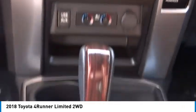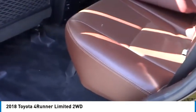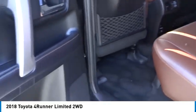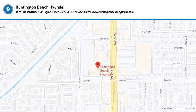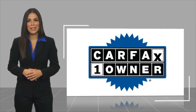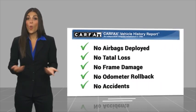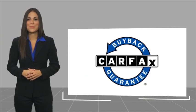Come take a test drive today. This is a one owner vehicle with a Carfax vehicle history report. Be sure to find a complimentary copy of this report online or contact the dealership. This vehicle qualifies for the Carfax Buy Back Guarantee.